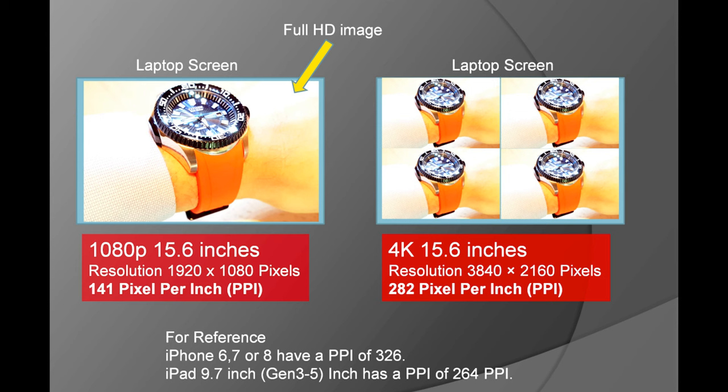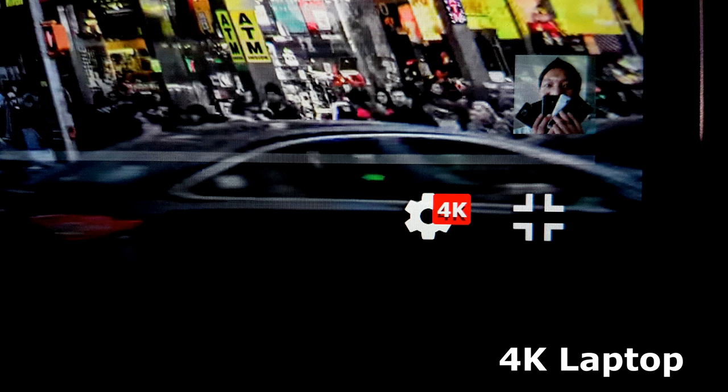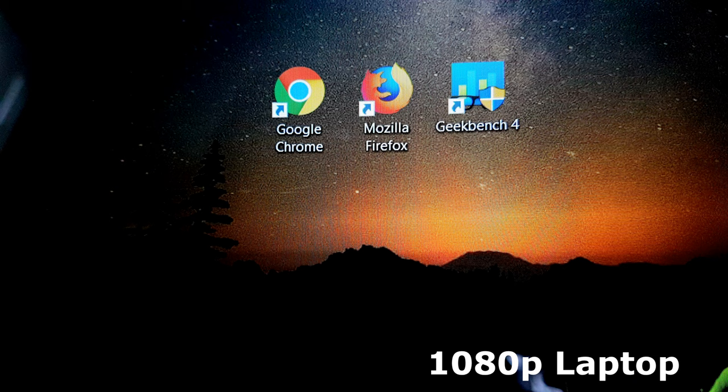Here we are looking at a picture of an iWatch — the picture is a 1080p picture. As you see, that picture only fits once in the left laptop but it fits 4 times in the right laptop. As you may know, a 4K resolution is 4 times the resolution of a 1080p resolution. As you'd expect, everything on the 4K laptop will look sharper than on the 1080p laptop.